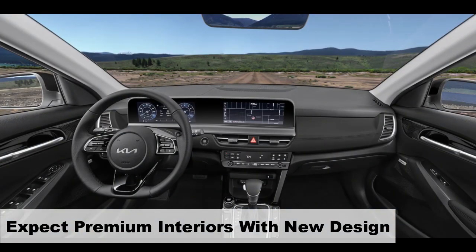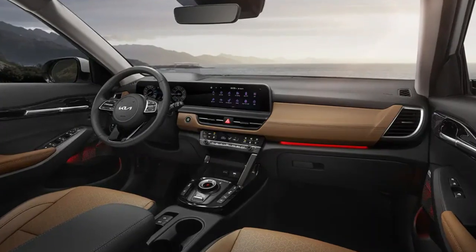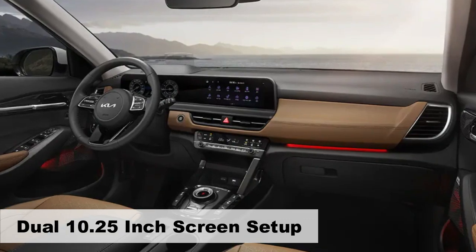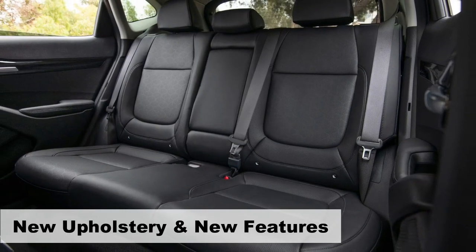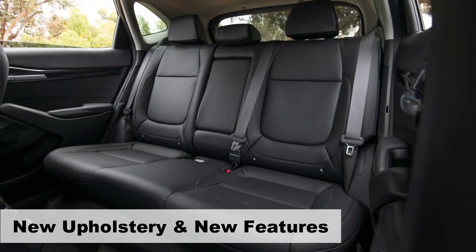Moving inside, expect notable enhancements. The dashboard will showcase a revised design with a sleek dual-screen setup, each measuring 10.25 inches. It is likely that we'll see new upholstery colors and materials, further elevating the interior aesthetics.